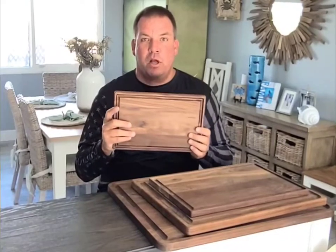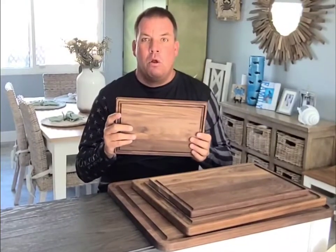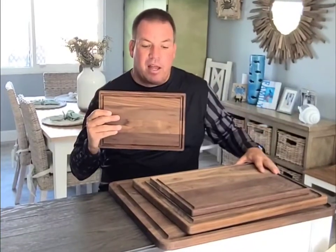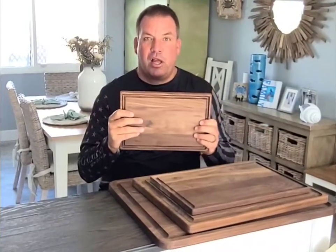We're a fully sustainable company — for every board we sell, we plant a tree. We have a variety of sizes. This happens to be the smallest size we have.